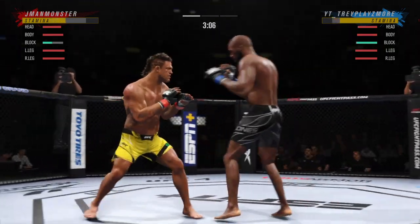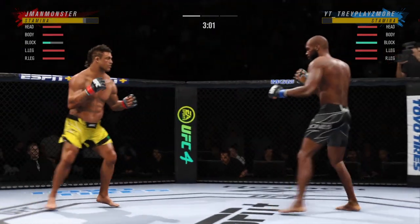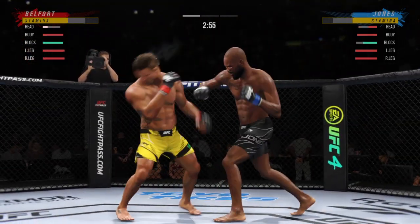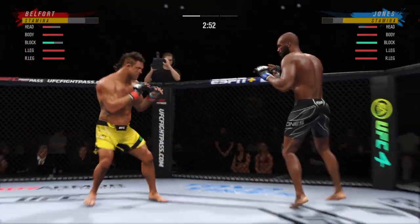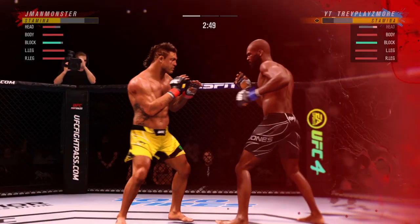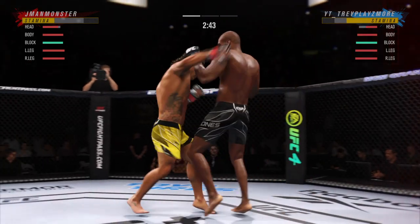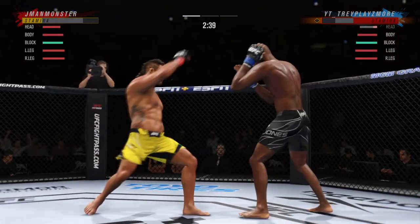Ooh, that uppercut landed for him. Just over three minutes to go. Beautiful job. Nice hook lands. Oh, this fight's gonna be over. What a great way of mixing up his attack. He didn't stay the course — he mixed it up.